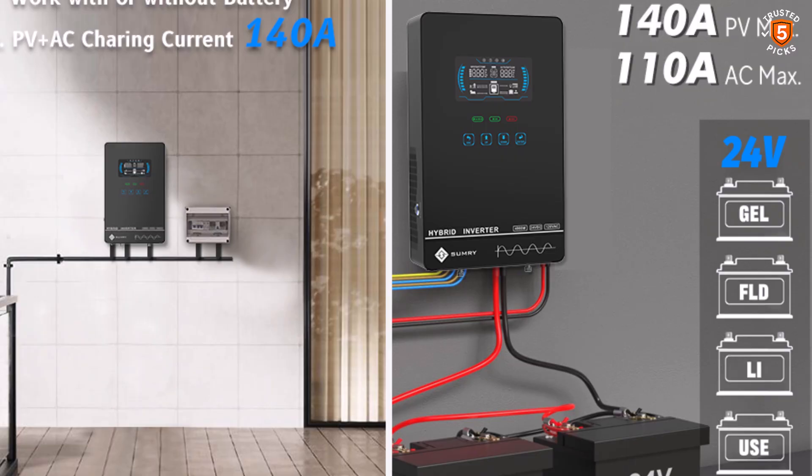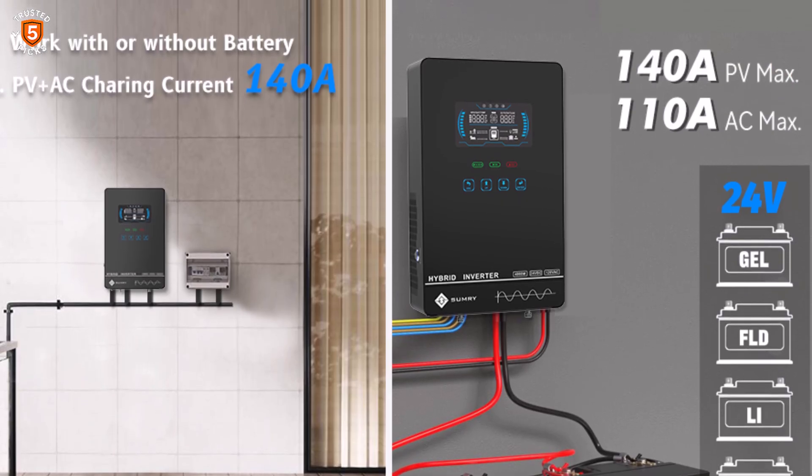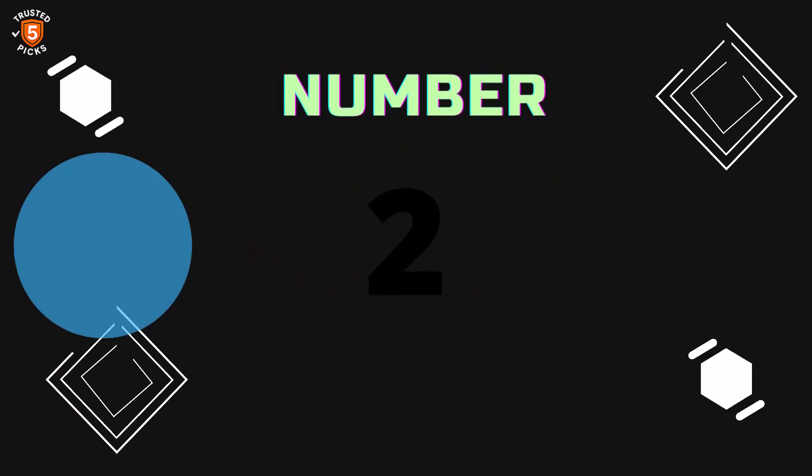This versatility makes it an ideal choice for off-grid living, power outages, or emergency backup.